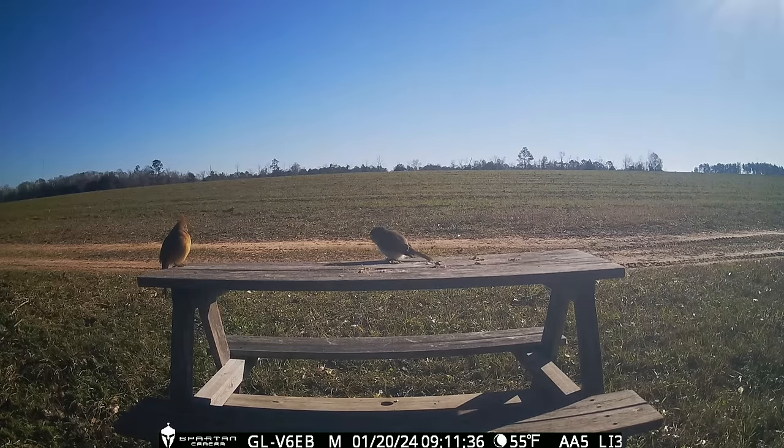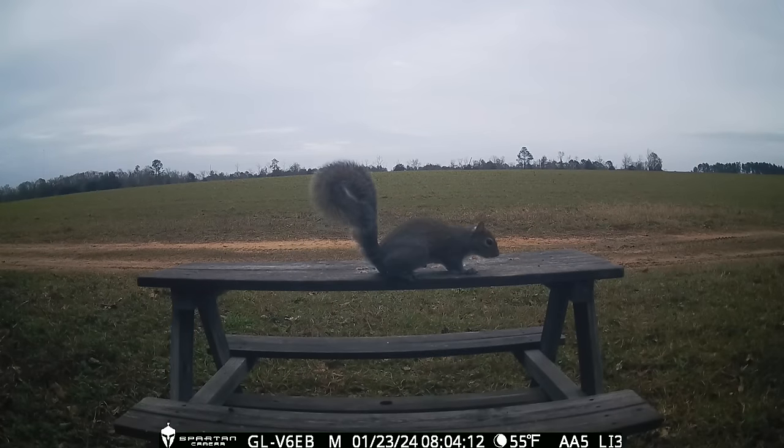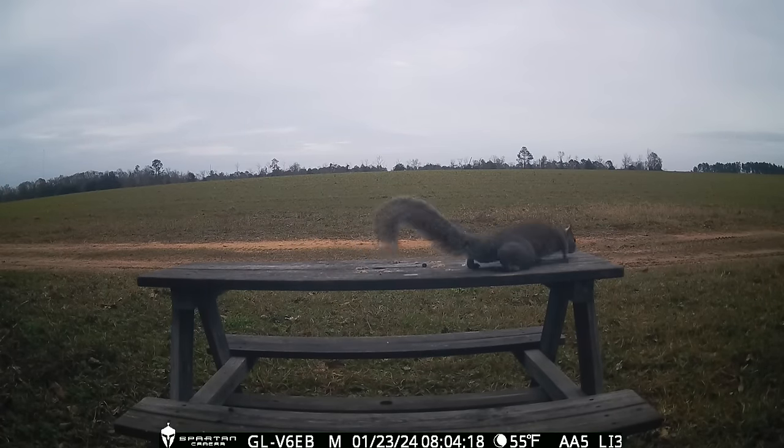I love seeing the birds get all fluffed out this time of year. Another bird fight — and this is what a squirrel with anxiety looks like, looks like he's ready to bolt at any given moment.